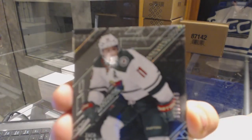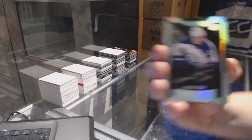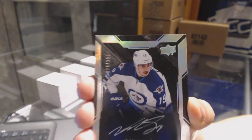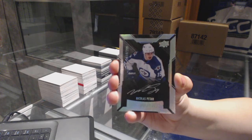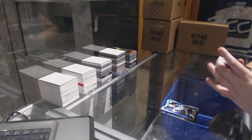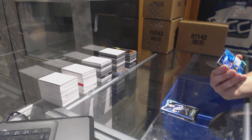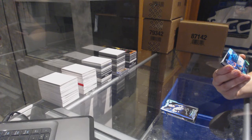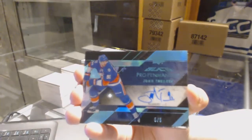We've got a base numbered to 349 for the Minnesota Wild, Zach Parise. We've got a rookie auto numbered to 299 for the Winnipeg Jets, Nik Petan. We've got a Pro Penmanship autograph number five of five for the New York Islanders, John Tavares.